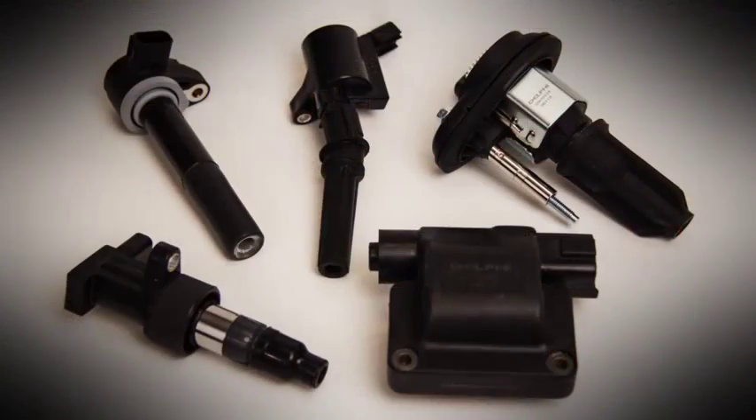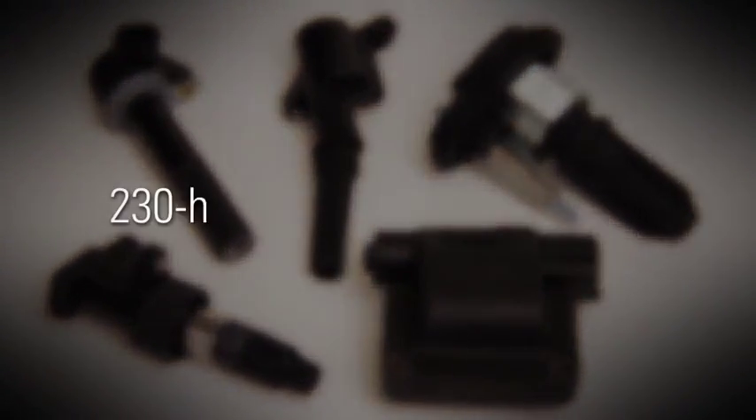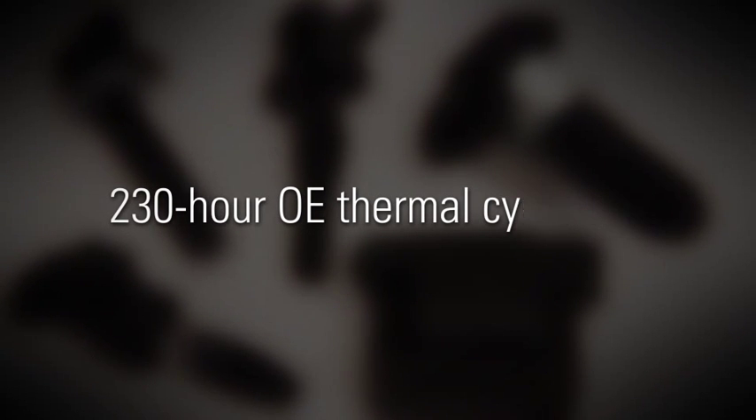Need more? Well, we've tested and proven it. While six Delphi pencil coils aced a standard 230-hour OE thermal cycle test, two competitor coils failed within the first two hours, and the remaining four samples didn't even make it to 100 hours.